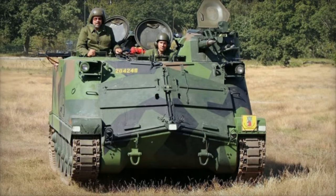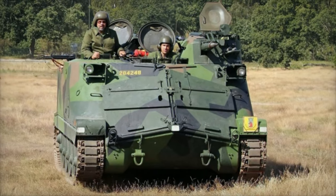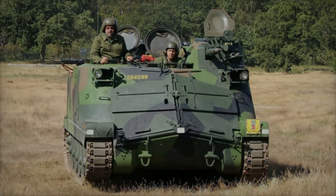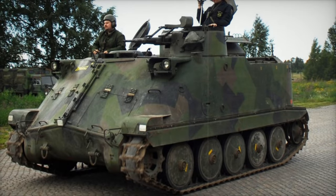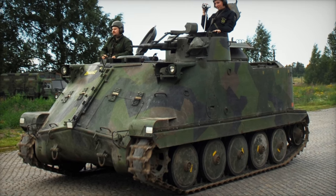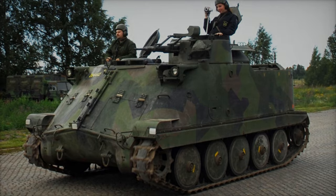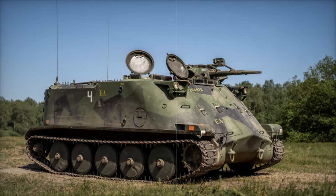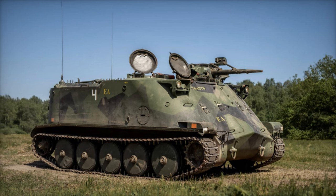This amphibious APC is powered by a rear-mounted engine, enabling it to move in water using its tracks. Its highly durable M70 tracks and dual rubber-tired road wheels ensure superior traction, especially in soft soil. The PBV-302 can also be adapted for various roles, such as cargo carrier or ambulance, further enhancing its utility in combat zones.